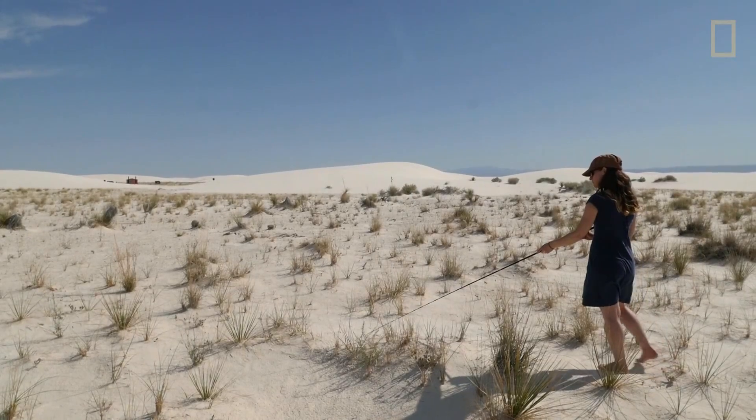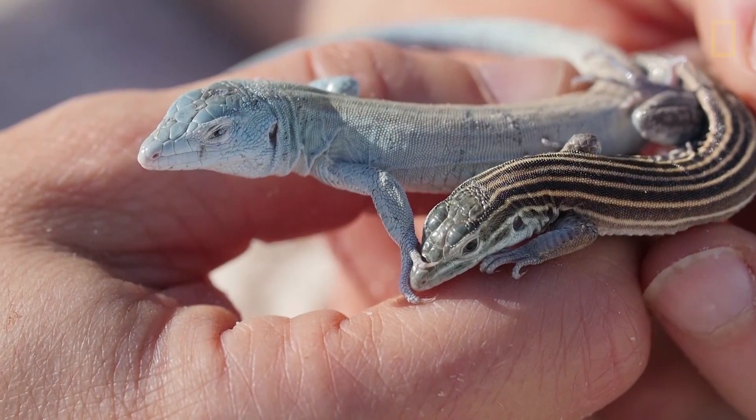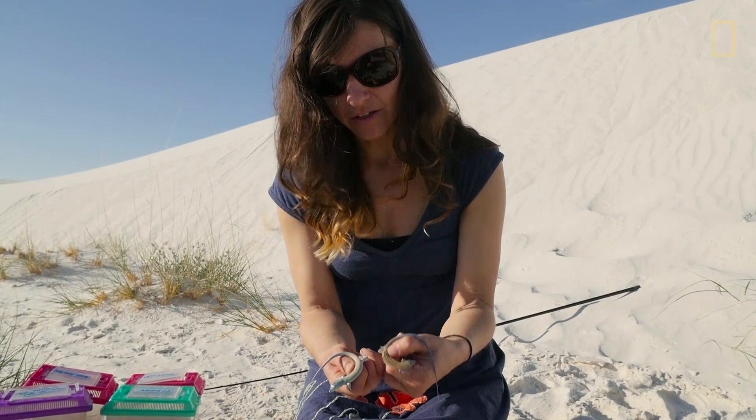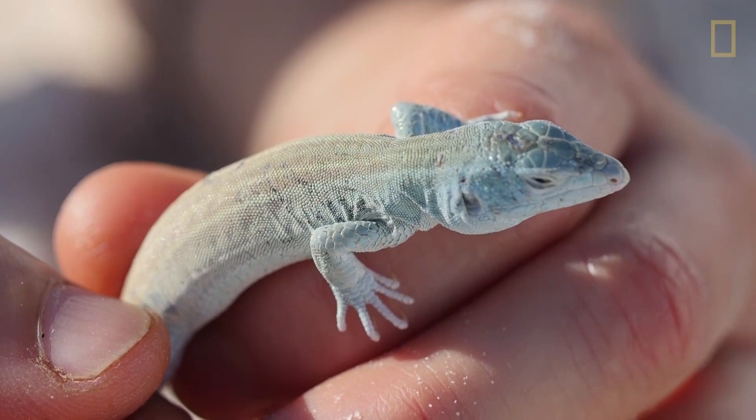The most noticeable one is that they're all incredibly light in color. You can see that the White Sands one is a lot lighter in color than the one from down the road, and its stripes on its back are much fainter.